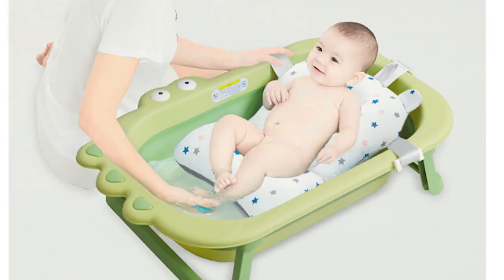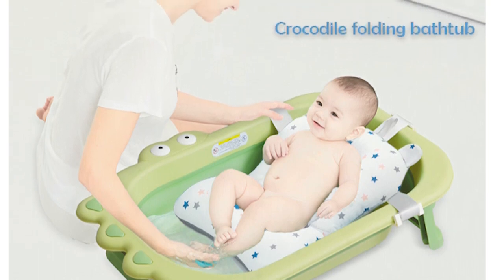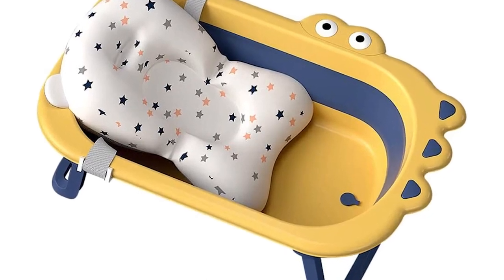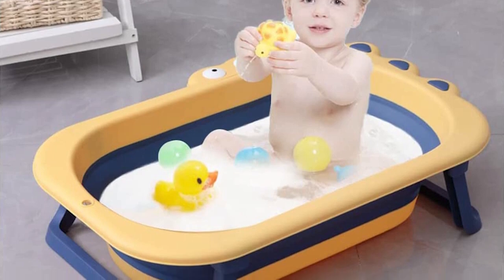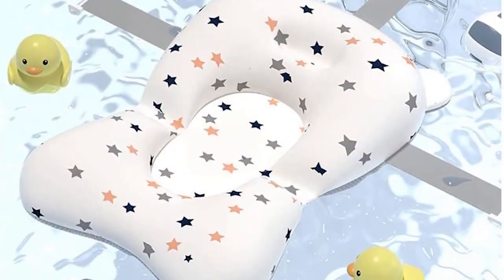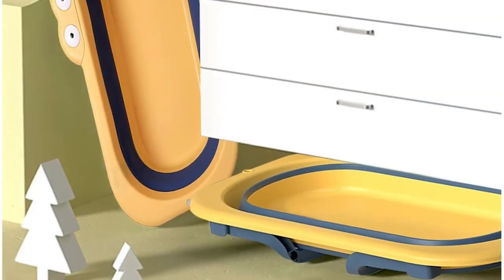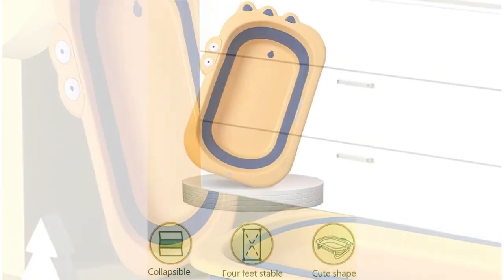Number five: the Kazoo foldable portable travel washing bathtub. This is an excellent solution for parents who travel frequently with their baby. The tub is made from high quality and durable materials and is easy to clean, making it a hygienic choice. One of the best features is its lightweight and portable design — the tub can be easily folded and collapsed, making it a convenient choice for travel.